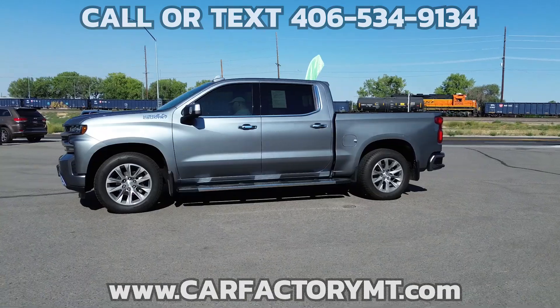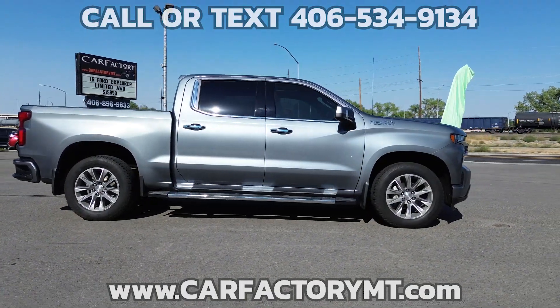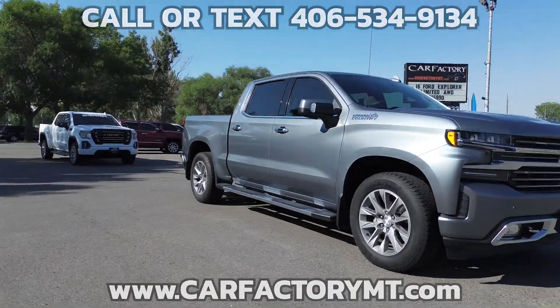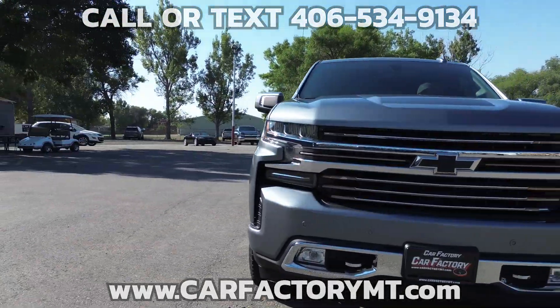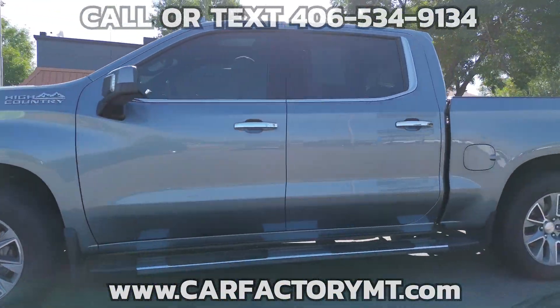Features include a power moonroof, Z71 off-road package with Z71 off-road suspension, leather seating, 10-way power front seats including power lumbar, and they are heated and ventilated. The rear seats are heated.